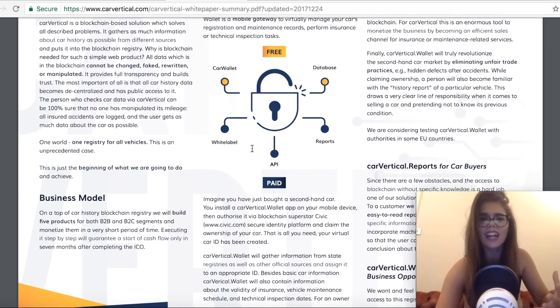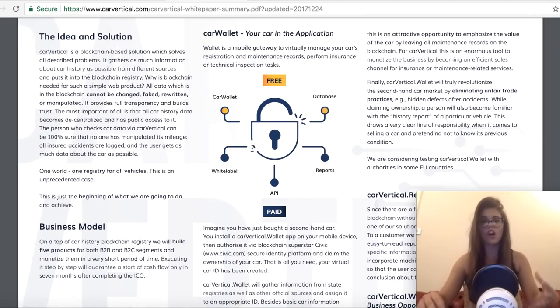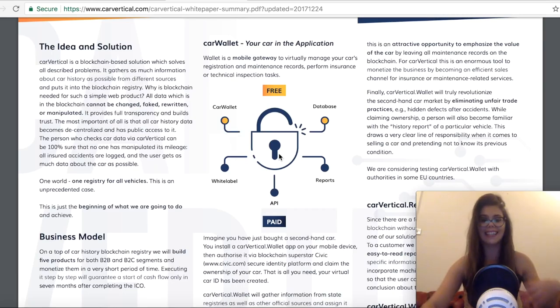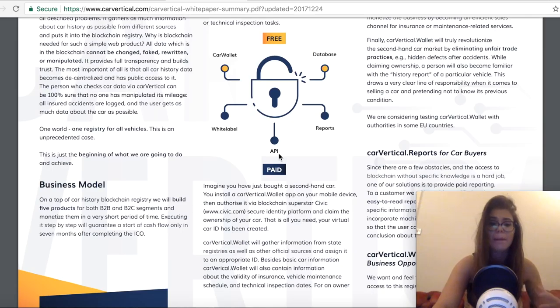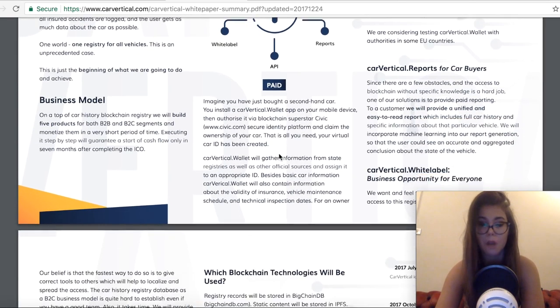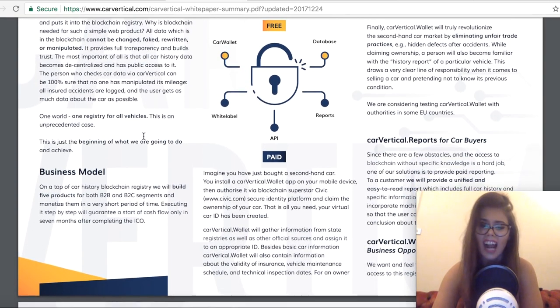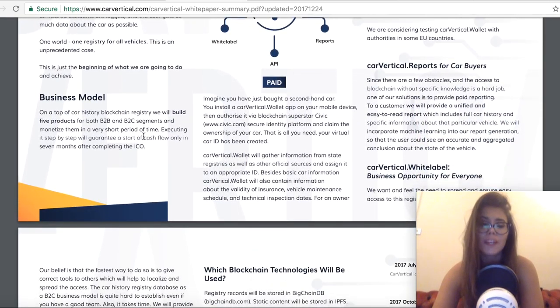So how does CarVertical actually work? It's based on Ethereum blockchain technology that takes information from as many centralized databases as possible and writes them on their blockchain. CarVertical will basically be able to access police and Interpol databases, leasing country registries, and many other databases to ensure that information about each car is as complete as possible. This way the user can be 100% sure that the car was not tampered with.